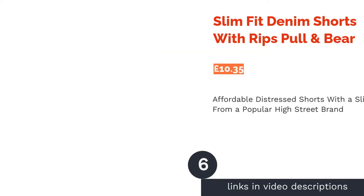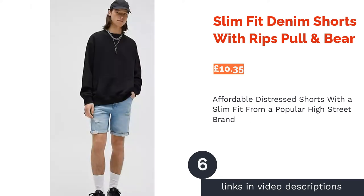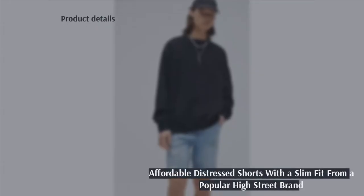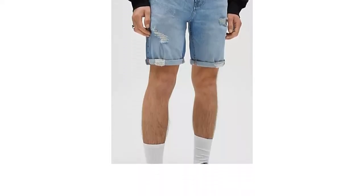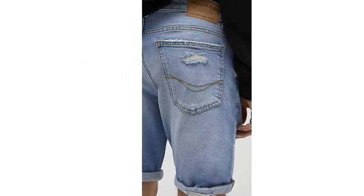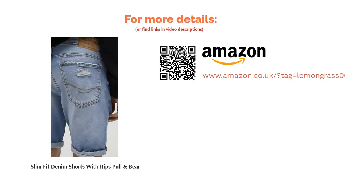The next product is the Slim Fit Denim Shorts with Rips by Pull & Bear. Pull & Bear is a Spanish brand that's one of the most popular chains on the British high street, so they're experienced in producing garments that are affordable and look good — which is exactly what you get with these slightly distressed denim shorts. The design is slim fit with a light wash and classic turn-up hems for added flair. They're much more snug fitting than other slim styles though, so be wary of this if you don't want your new purchase to feel too tight.